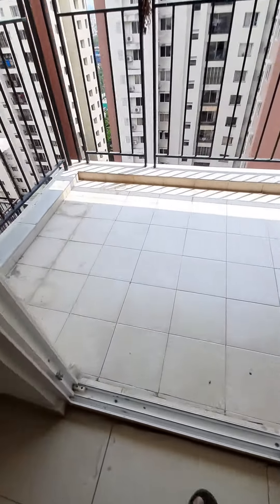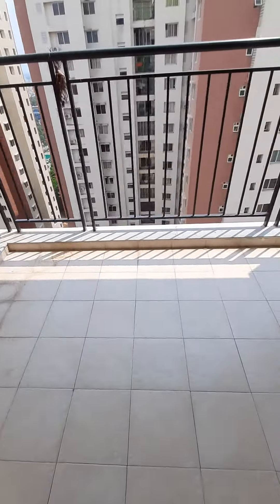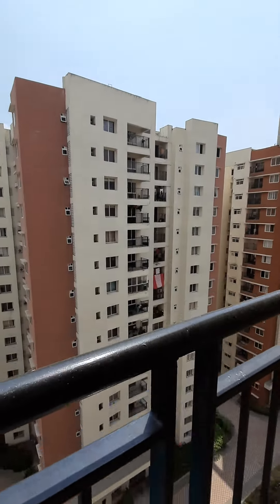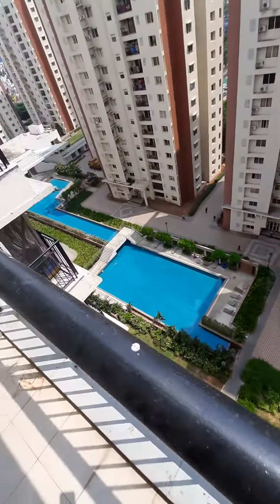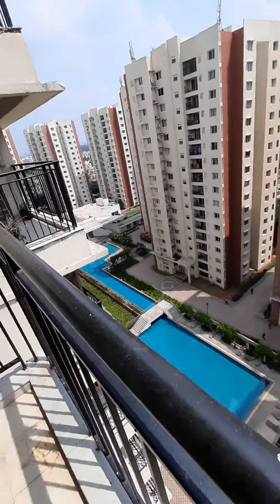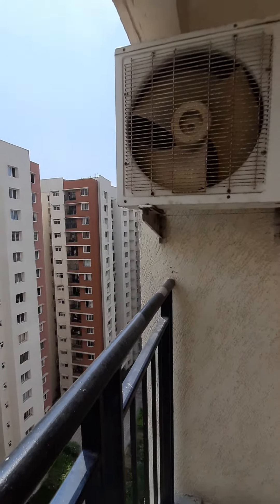This is your balcony. The balcony is actually bigger than a 3BHK — very spacious. This is a higher floor, overlooking the swimming pool, clubhouse, and terrace garden. Very nice view. Very good breeze you get from the balcony.